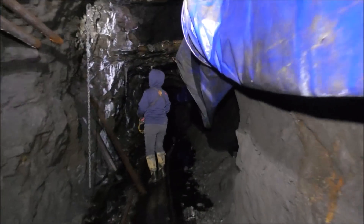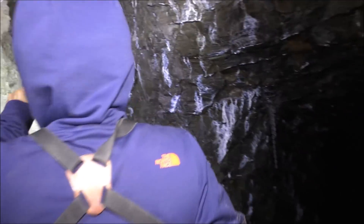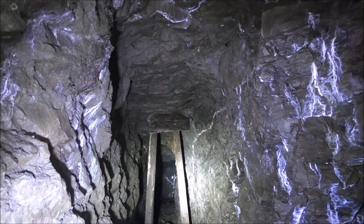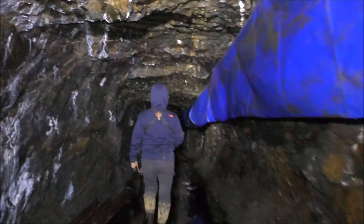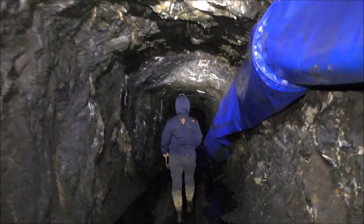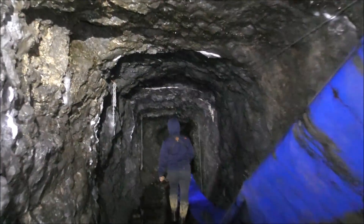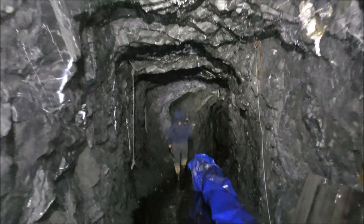It goes in quite a ways. When they first started mining here back in the 1890s, there were rich pure galena veins and all they needed was a pickaxe to get them out. Then it got more mechanized and they carried on mining lower-grade silver.